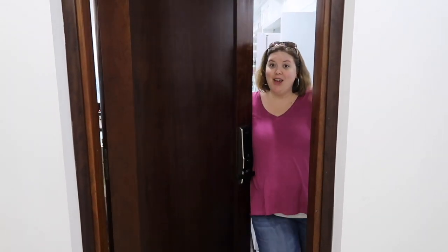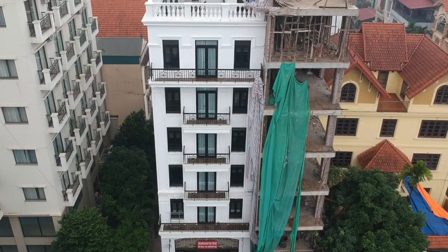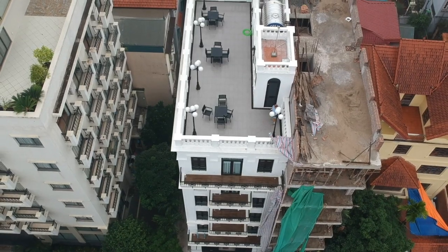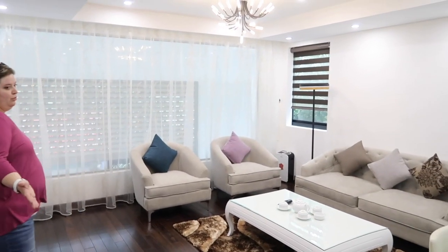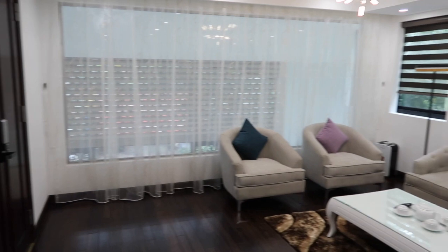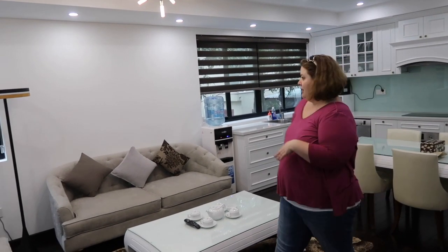Hey guys, welcome to our crib in Hanoi. We have our own floor. I know by saying we have our own floor it makes it sound super fancy, but wait till you hear at the end how much this costs. So you come in and directly to your left is this big beautiful room. This is actually your living room and your nice open kitchen, so it has a really beautiful oval floor plan.